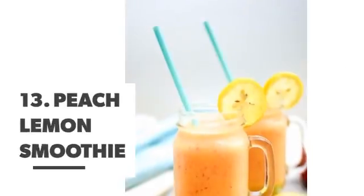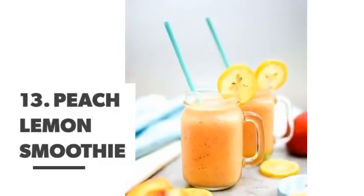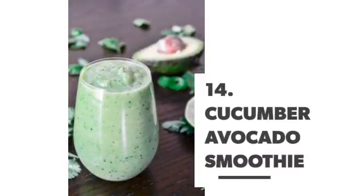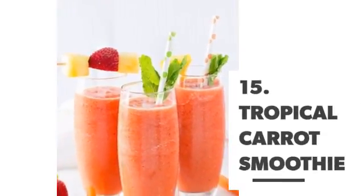Number 13: Peach lemon smoothie. Number 14: Cucumber avocado smoothie. Number 15: Tropical carrot smoothie.